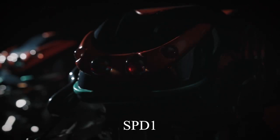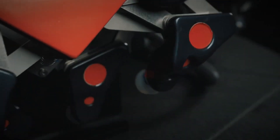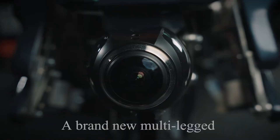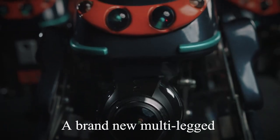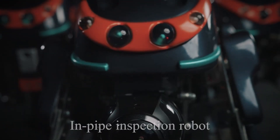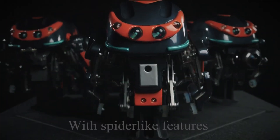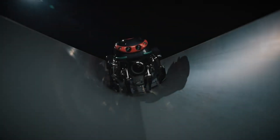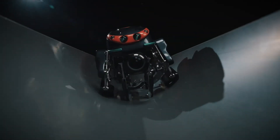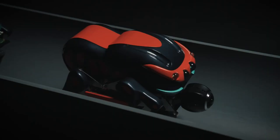SPD-1 — Japan's tiny answer to a big labor shortage. Facing a projected labor gap of 3.8 million workers by 2035, Japan is turning to robotics. Enter SPD-1, a compact 3.5 kg robot designed for sewer inspection and repairs. It can work alone or in teams of three, with each unit taking on scanning, diagnostics, or repair. No humans needed — just smart, efficient teamwork beneath the streets.